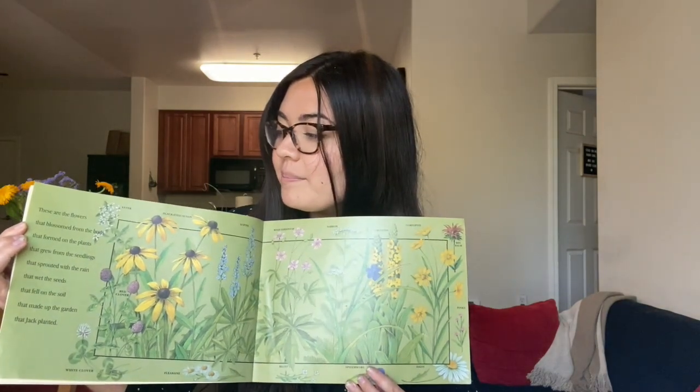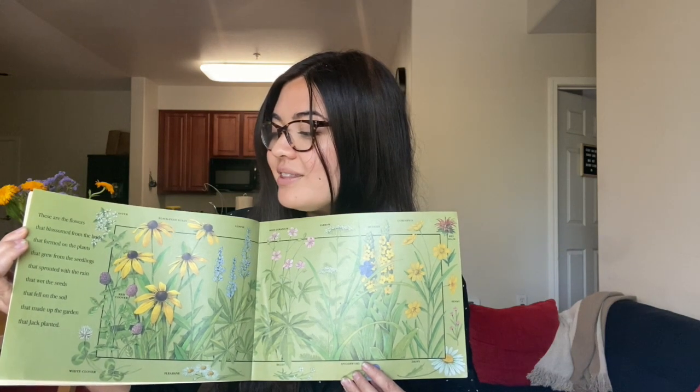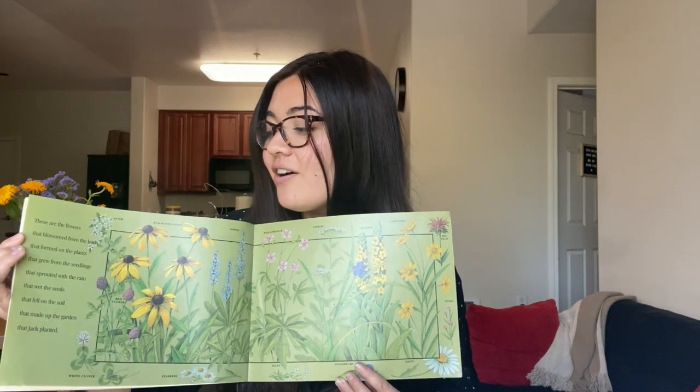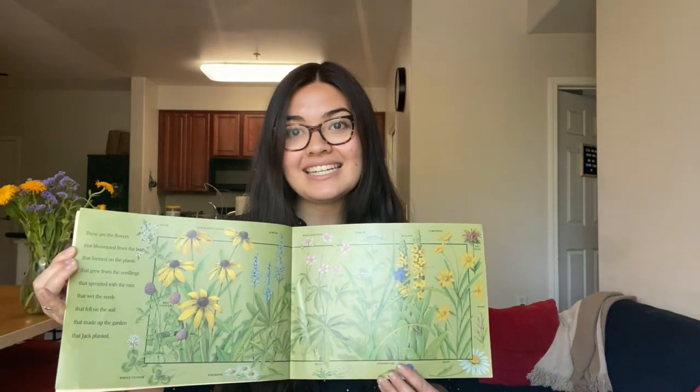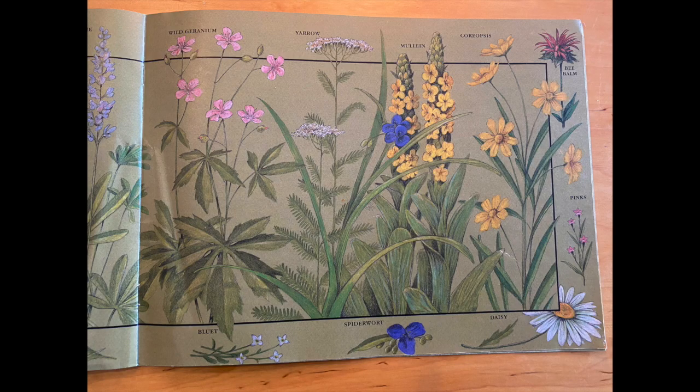These are the flowers that blossomed from the buds that formed on the plants that grew from the seedlings that sprouted with the rain that wet the seeds that fell on the soil that made up the garden that Jack planted. There are so many beautiful flowers — black-eyed Susans, clovers, lupine flowers and asters. There are also some yarrow, daisies, and spiderwort. All sorts of beautiful flowers.